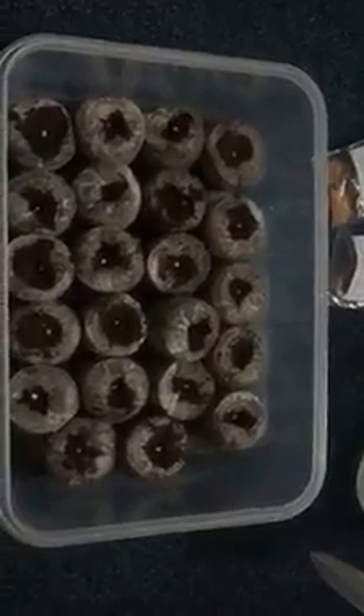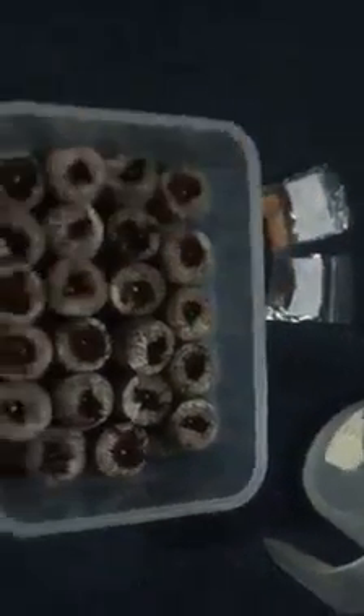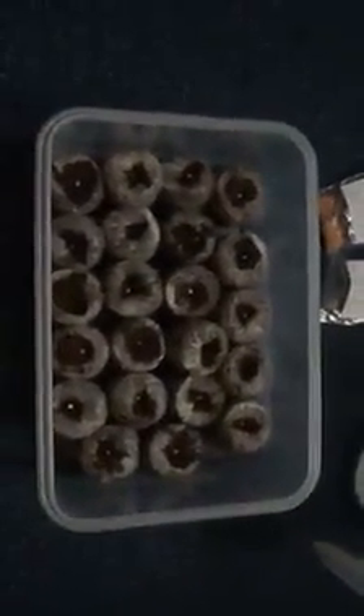What I have done today is sown a batch of Black Beauty, which are these. They are on the left hand side and there are about 11 of those. And also some Clara, Clara F1 varieties which are a white aubergine.